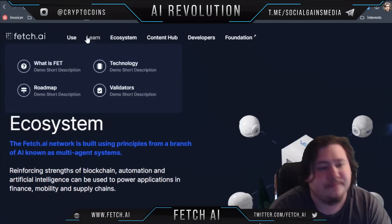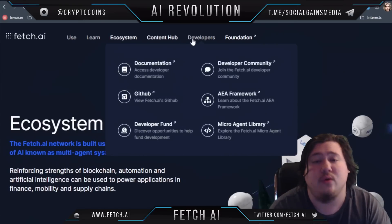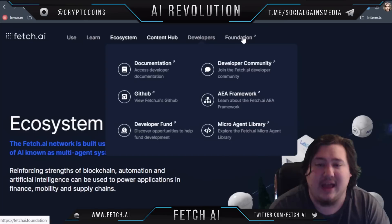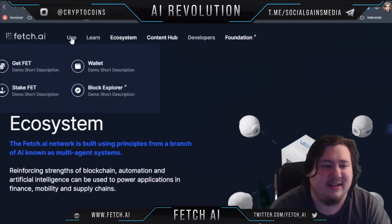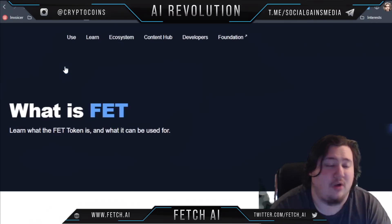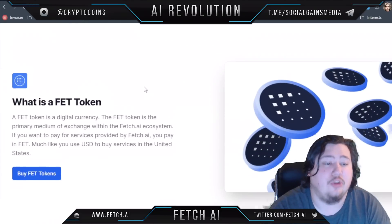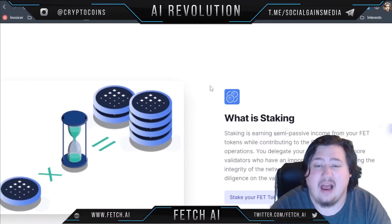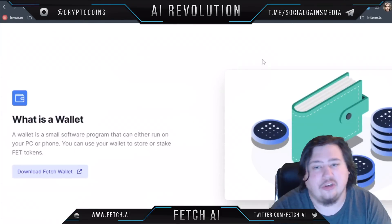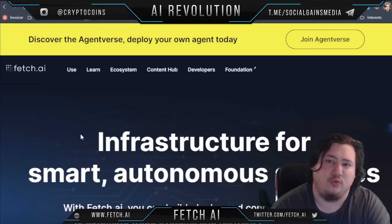You can also get FET, which is Fetch.ai's crypto token. The FET token is used on the Fetch.ai network — you can use it for staking, you can use it in your wallet, it works all those ways.